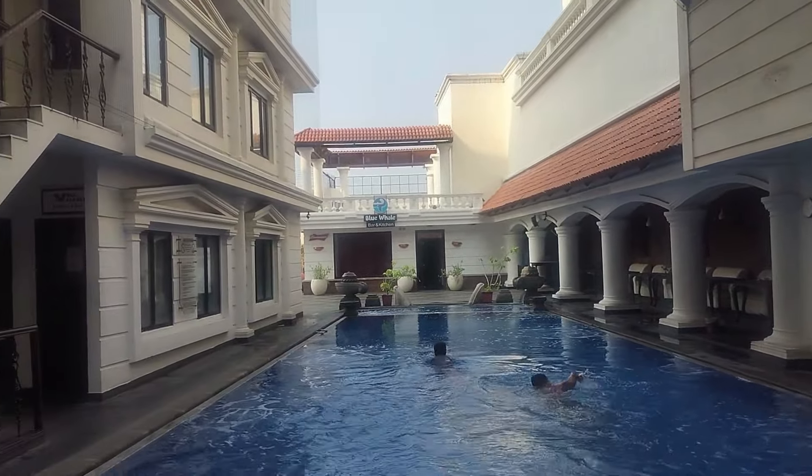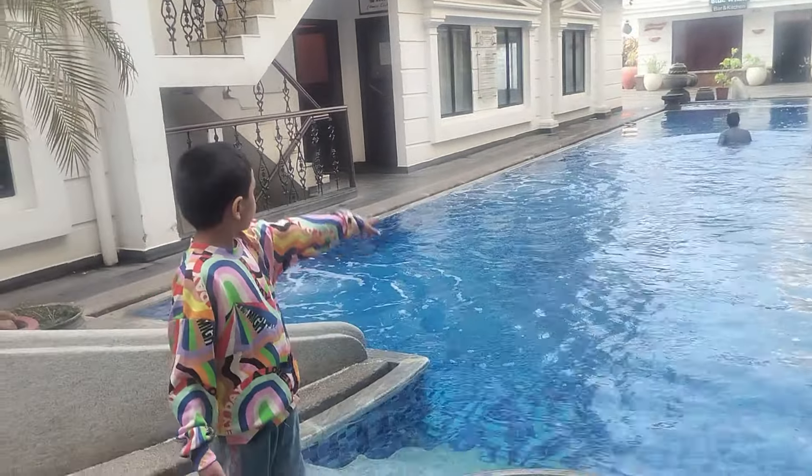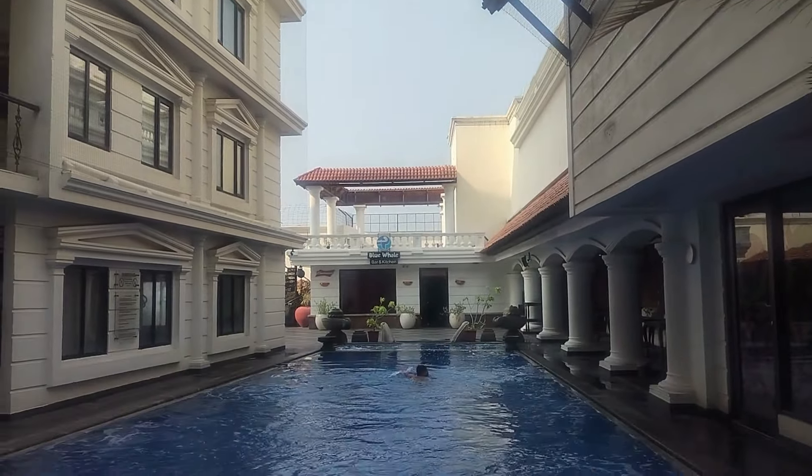Look at the pool guys, it's huge and well maintained. Jay wanted to go to the pool right away but we thought of exploring the hotel first.